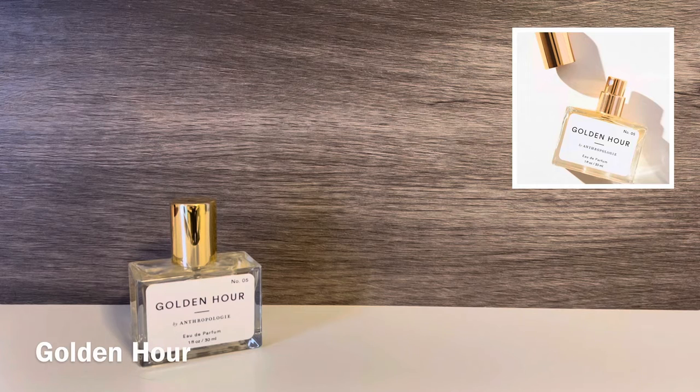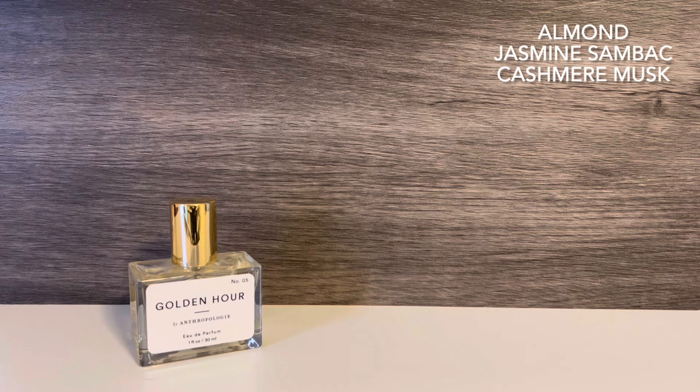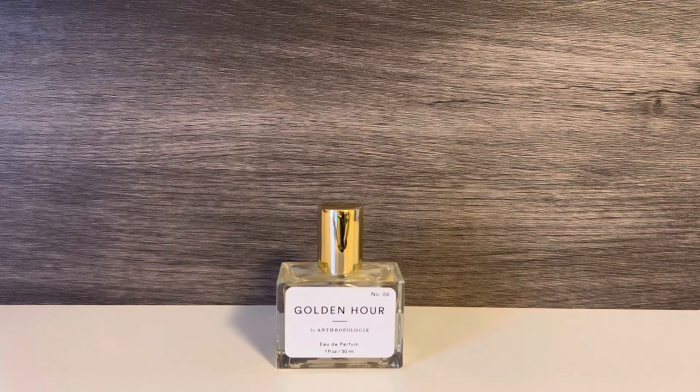The third Nostalgia scent is Golden Hour, described as inspired by the fleeting magic of golden hour — this sweet blend of white almond, jasmine, sandalwood, and cashmere musk captures the essence of your most memorable sunsets. I think this one is pretty nice. It's a light floral scent with a subtle almond note, and it also feels very warm, so I think the name is very appropriate — it does feel kind of golden. I get a nice mix of musk and white floral, mixing with just a hint of almond to make a subtly sweet, warm floral scent with a really soft muskiness to it. This is probably another one of my favorites in this collection.